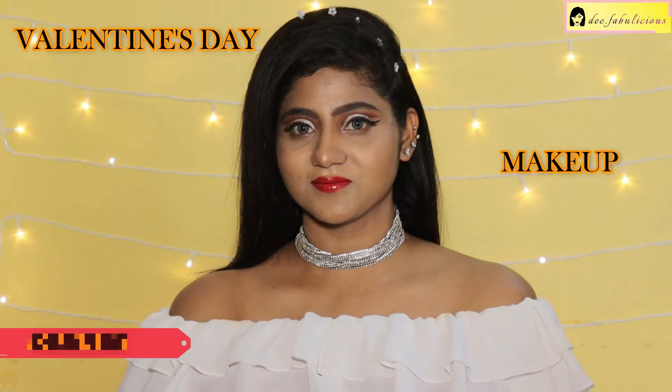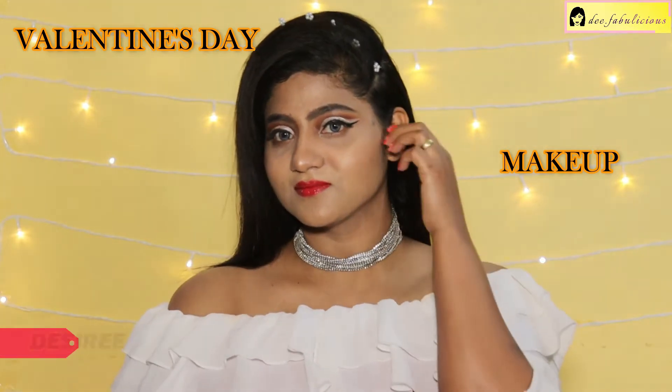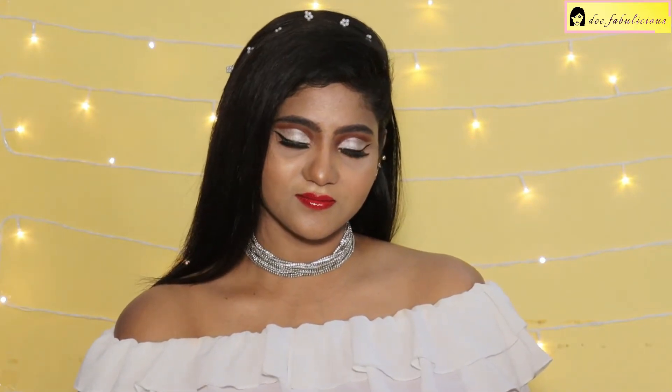Hey everyone, I hope you all are doing well. Today I am creating this glam Valentine's Day look which can be done very easily and will have a lasting impression. This luminous looking skin, metallic eyes, and glossy lips will never steer you wrong. So let's get started.